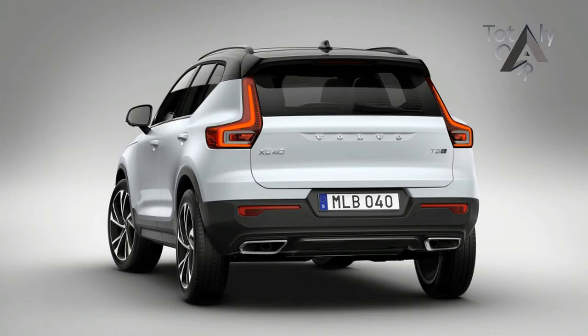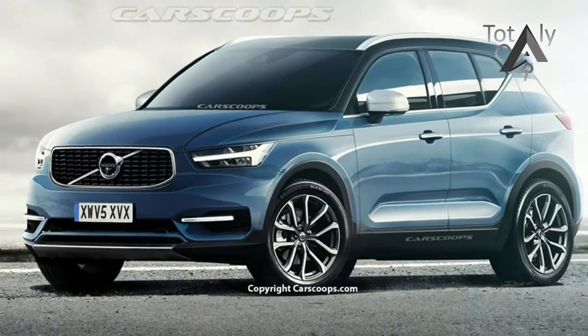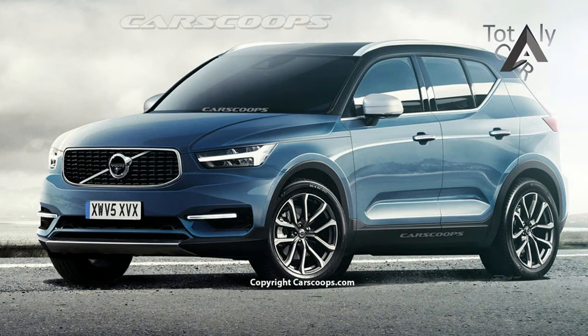After months of teasers and leaked images, Volvo finally pulled back the curtain on its latest crossover, the all-new XC40.